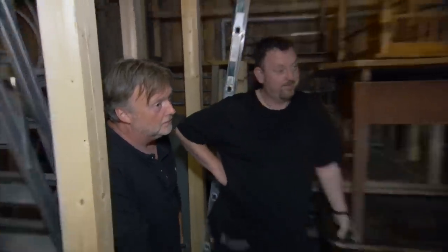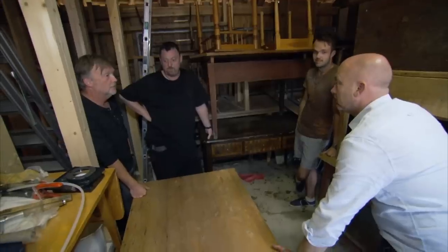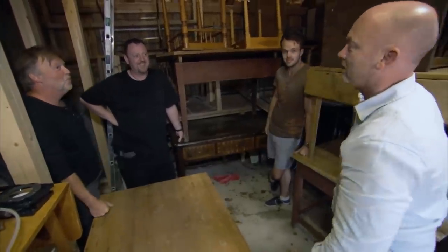£1,200? That's £120. Thereabouts. I would be OK with that. Deal? Yeah. There you go — my first piece of Norwegian furniture.